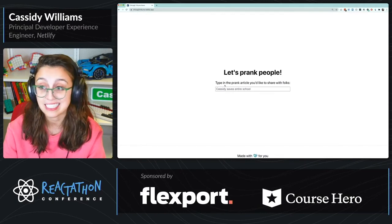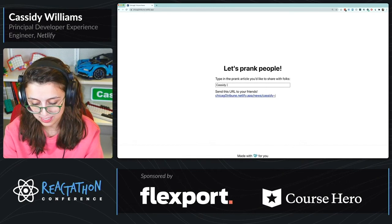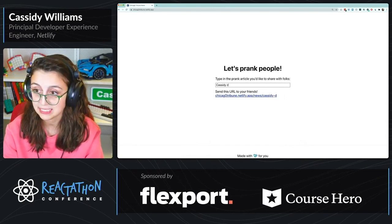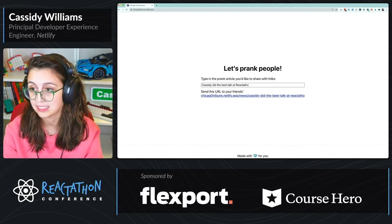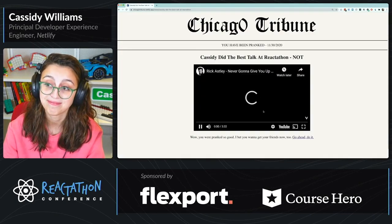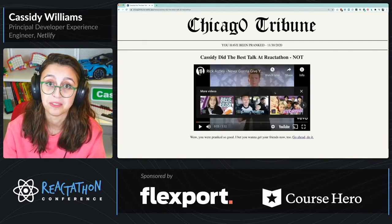And then I have a prank article right here. If you'd like to see it live, you can check it out — type in something like 'Cassidy did the best talk at Reactathon.' And then if you click on it, you get rickrolled.